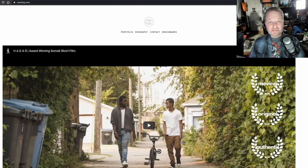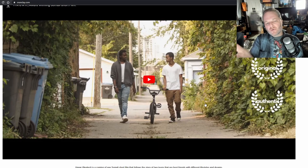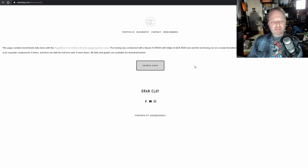Today is the biggest GPU benchmark drop I've ever had. And the sole reason it exists is a guy named Oren Clay who reached out to me asking if he could contribute. Turns out this guy is a true polymath — he wrote the score for a film on his homepage. Check it out at orenclay.com. Blew me away. And then I saw the giant benchmarks button he had directed me to and the source data.